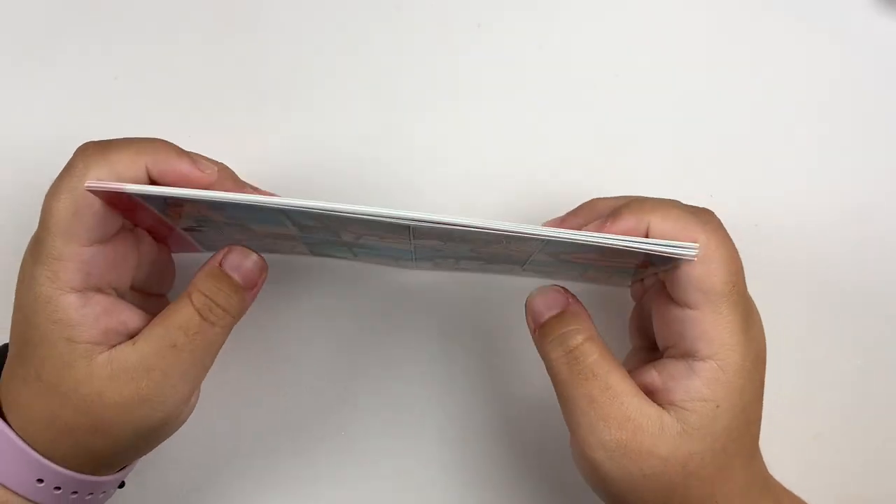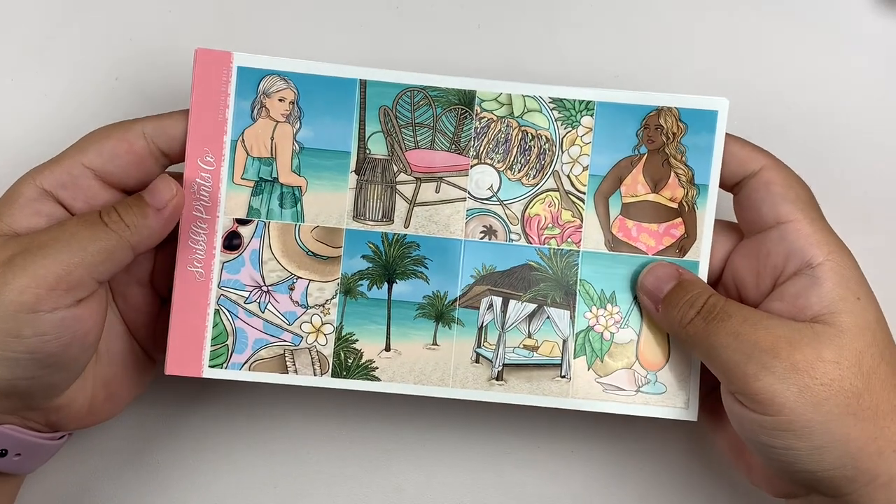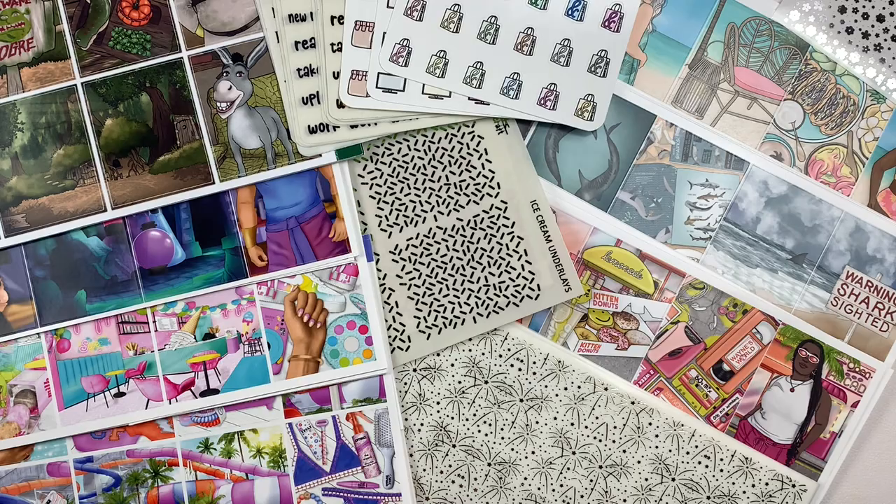I'm going to take a second, gather everything together, and then we'll wrap this video up. There you guys have it — that is everything for this haul. I hope you guys enjoyed. As always, I'll have all the shops featured linked in the description box down below, as well as any coupon codes or referral links I have for them. Please do not forget to like, comment, and subscribe, and I'll see you guys next time. Bye!